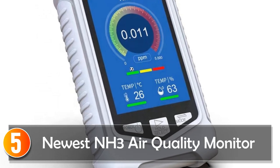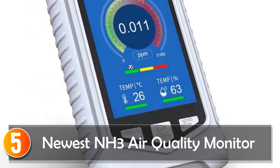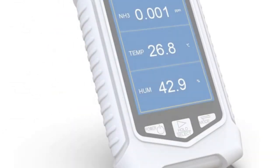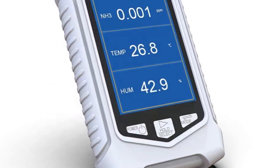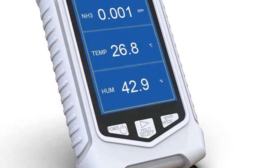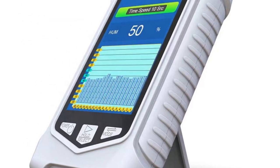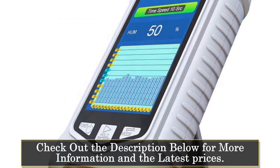Starting at number 5, the Newest NH3 Air Quality Monitor. The Newest NH3 detector desktop air quality monitor is a handheld ammonia gas detector that comes with temperature and humidity display. It is designed to detect ammonia gas levels in the air and can also monitor the surrounding environment's temperature and humidity. The product is manufactured in China and comes with a one-year warranty, and is available for customized support including OEM, ODM, and OBM software re-engineering.